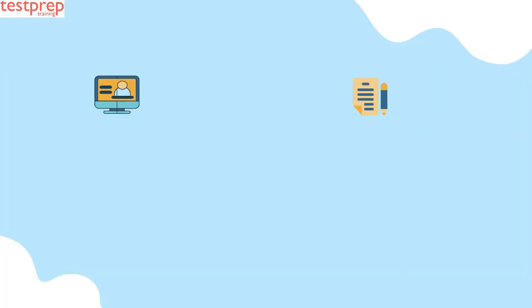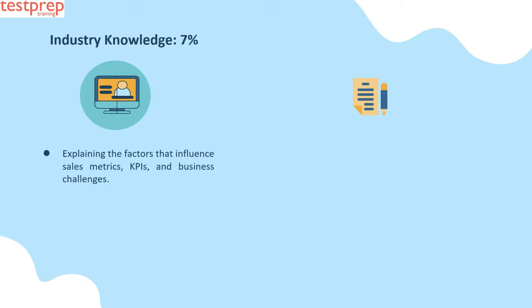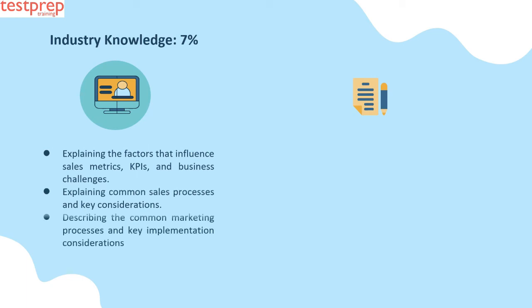Let us now discuss the course outline topics in detail. Number one: Industry Knowledge, seven percent. This contains: first, explaining the factors that influence sales metrics, KPIs, and business challenges; second, explaining common sales processes and key considerations; third, describing the common marketing processes and key implementation considerations.